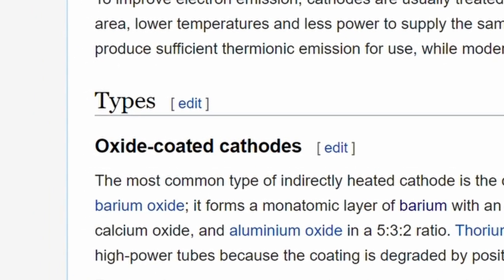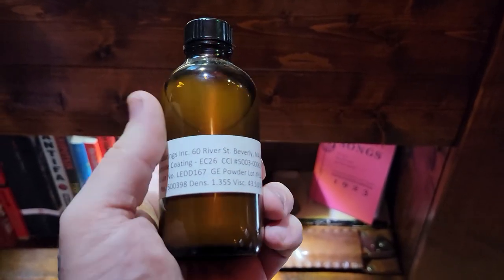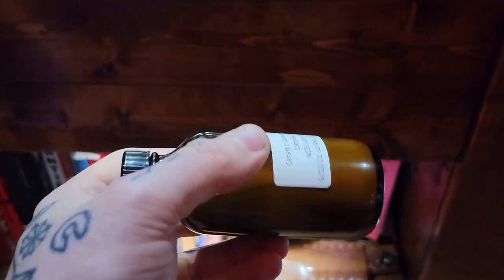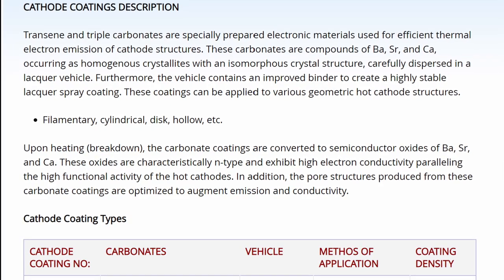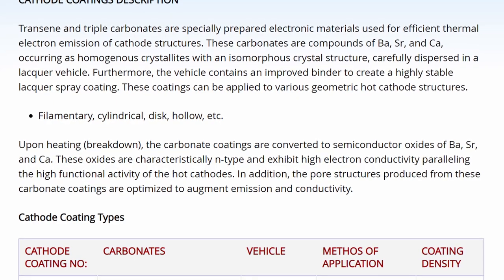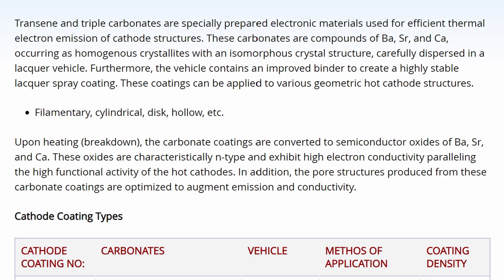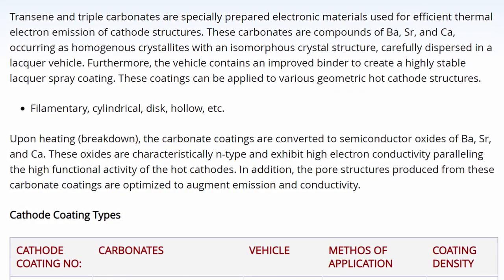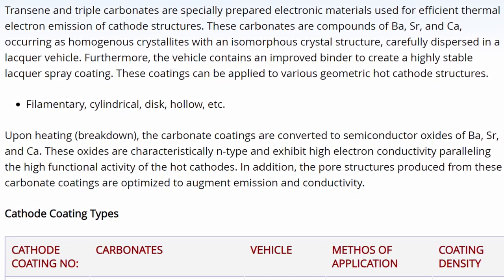Generally speaking, the cooler you can run your cathode, the better off you are — the cathode's going to last longer and the tube will be more efficient. But if you want to move your operating region from white-hot down to dull orange, you're going to need to use a material with a much lower work function that's applied to the outside of the cathode. This is where these cathode coatings come in.